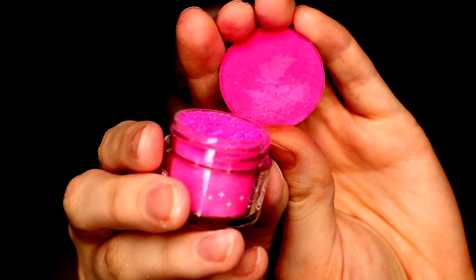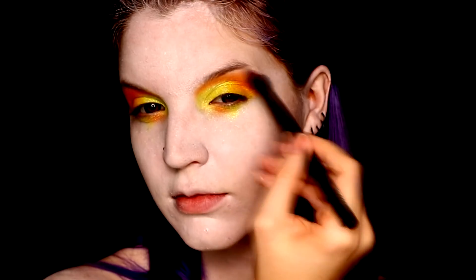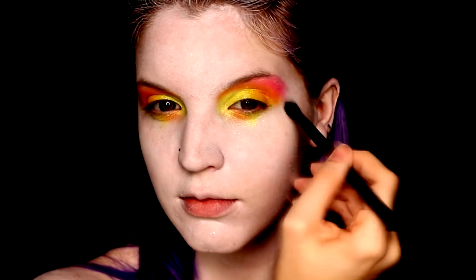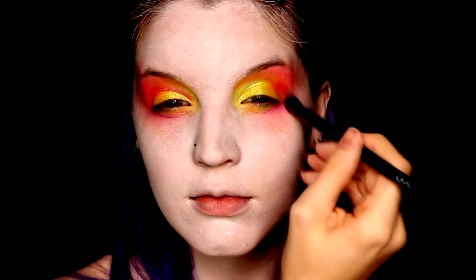Following that, I jumped into the pinks — one was a neon pigment and the other a pressed shadow. I started with the pigment since it blended out really soft and easily and gave a little bit of shimmer around the eyes, which I was not at all opposed to. Then in any areas where I wanted a darker pink, I went in with the pressed shadow.